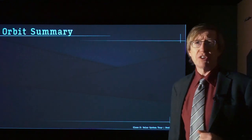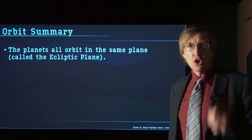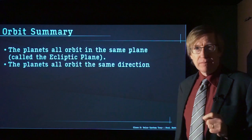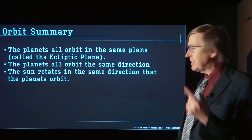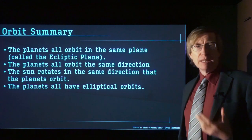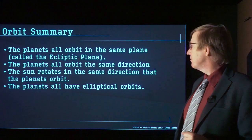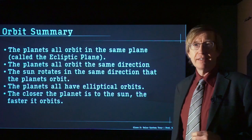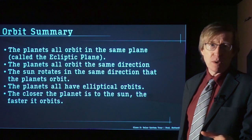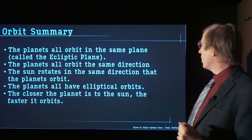Let's summarize what we learned about the orbits of the planets. First of all, the planets all orbit in the same plane — this plane is called the ecliptic plane. The planets all orbit in the same direction. The Sun rotates in the same direction that the planets rotate. And finally, the planets all have elliptical orbits that repeat the same orbit over and over again. The closer the planet is to the Sun, the faster it orbits. Mercury is very quick — 89 days for a relative year. Neptune takes hundreds of years to go around the Sun once.